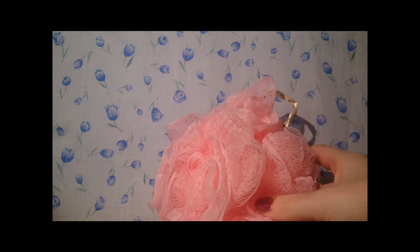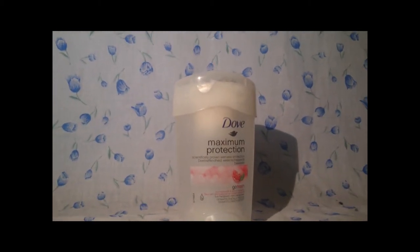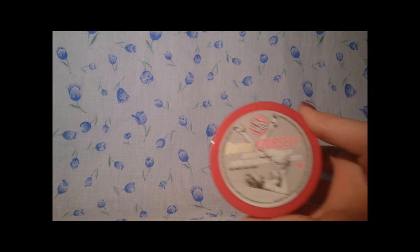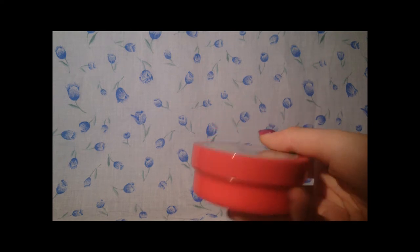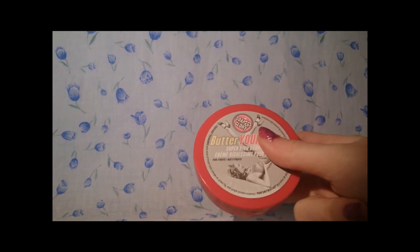First of all I have this which is from Soap and Glory and I have so many of these it's unbelievable. These are I think £7 and it's just a shower puff. Then this is Dove's Maximum Protection, which is just a roll-on deodorant. I have a video on this on my channel and it's around £4. Then I have a travel size Soap and Glory Butter Yourself, which is a super rich body cream, 50ml from Boots, and I think these are £2.50 or £2.75.